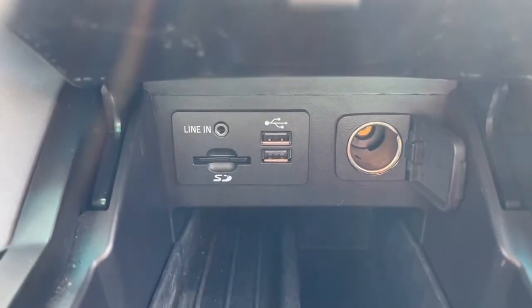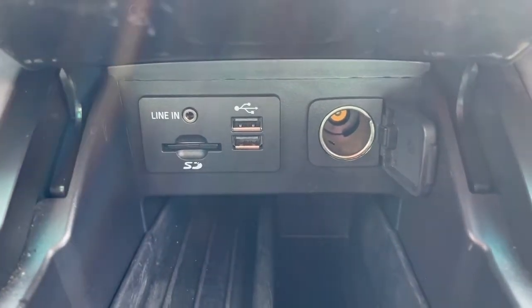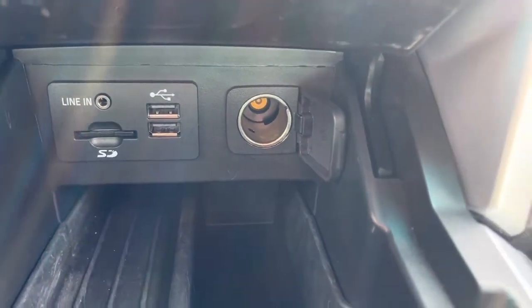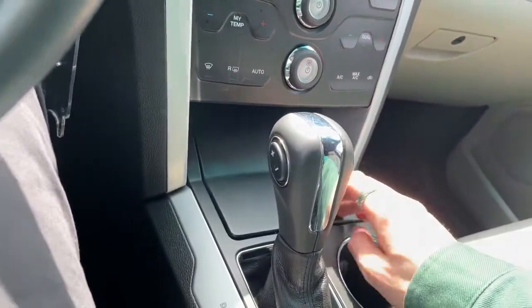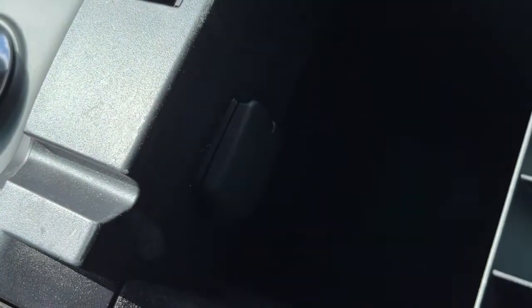Down here we have a 3.5 millimeter auxiliary jack, SD card reader, two USB ports, and a 12 volt plug. There's also another 12 volt inside of the console here.